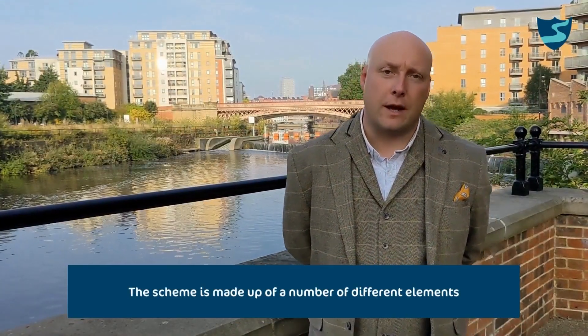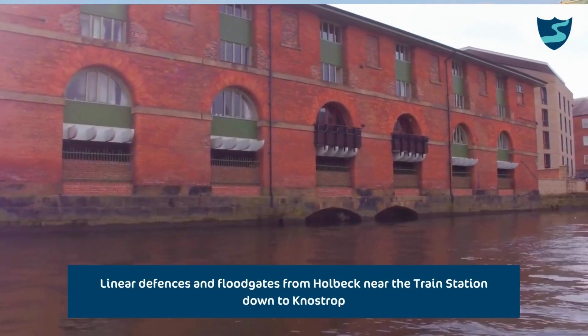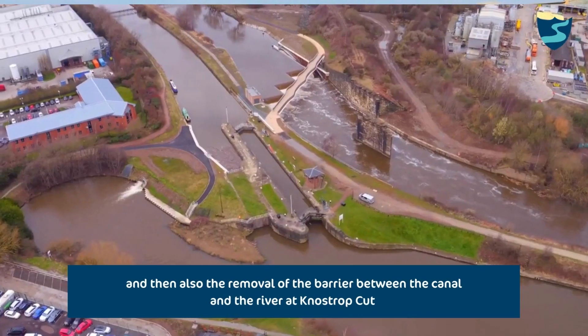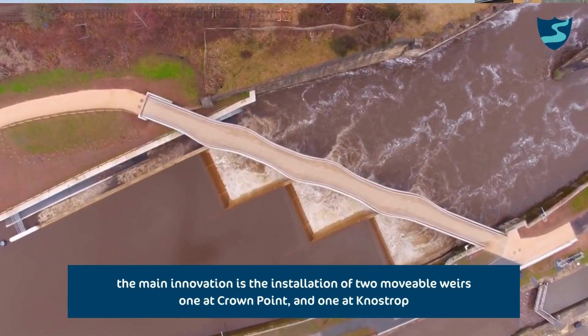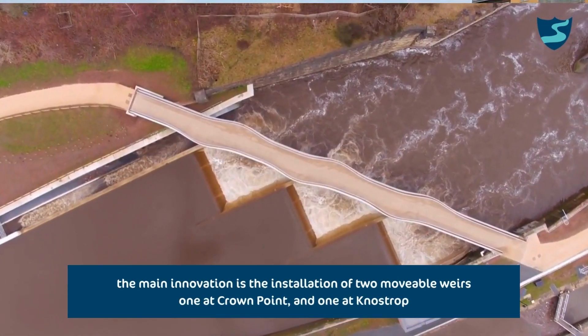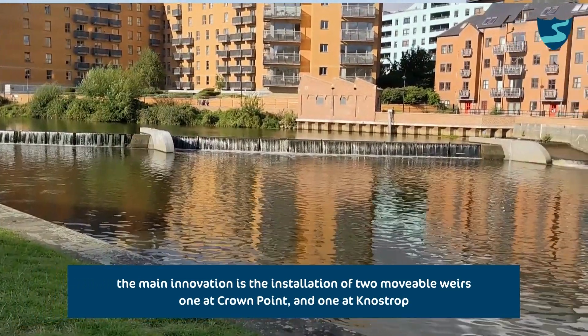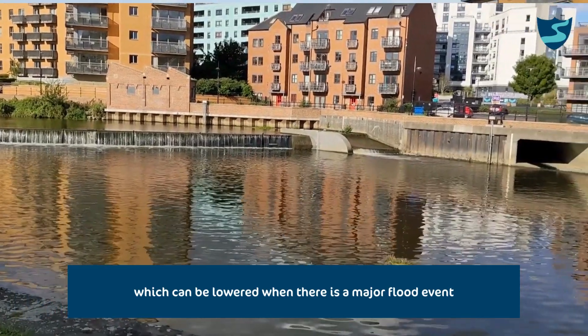The scheme is made up of a number of different elements: linear defences and floodgates from Holbeck near the train station down to Knostrop, and also the removal of the barrier between the canal and the river at Knostrop. The main innovation is the installation of two moveable weirs — one at Crown Point and one at Knostrop — which can be lowered when there is a major flood event.